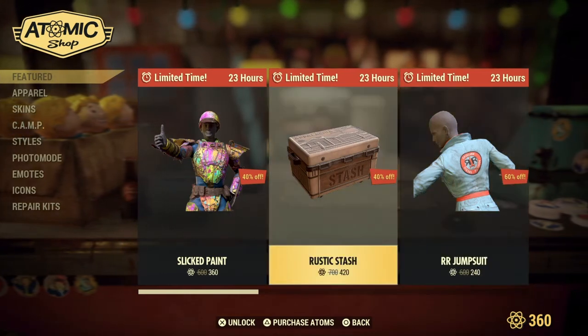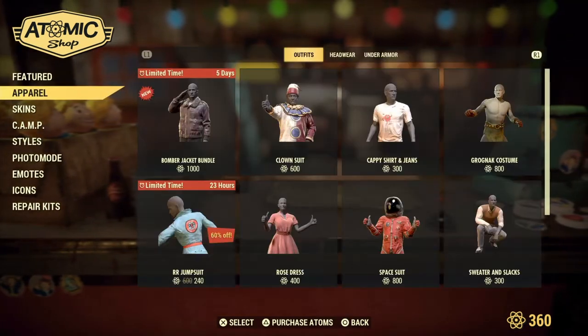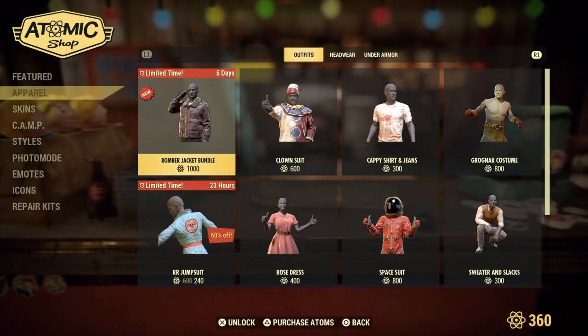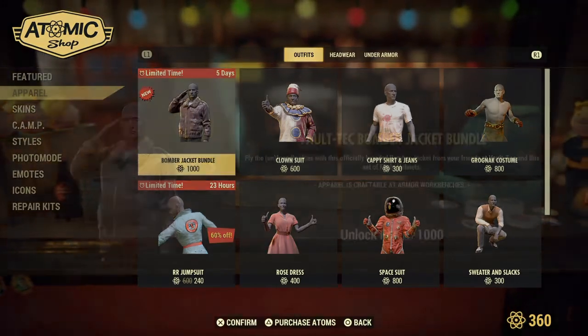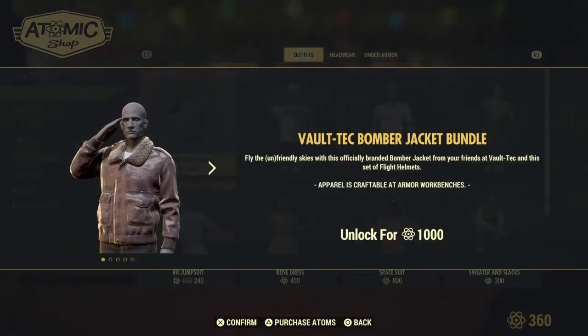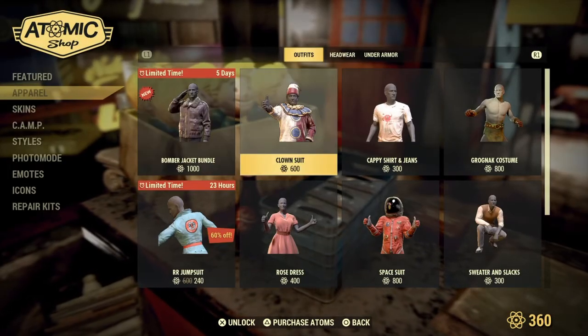Now for the rest of the items, we will be featuring the new ones as well as the old ones. First up, we have the Vault-Tec Bomber Jacket Bundle. Fly the unfriendly skies with this official branded Bomber Jacket from your friends at Vault-Tec, including a set of flight helmets. Unlocked for 1,000 Atomic Points.